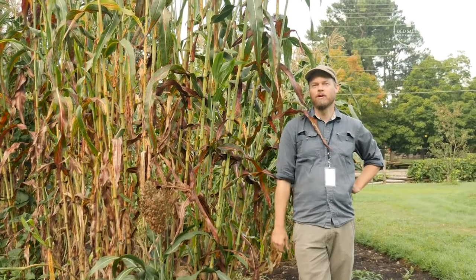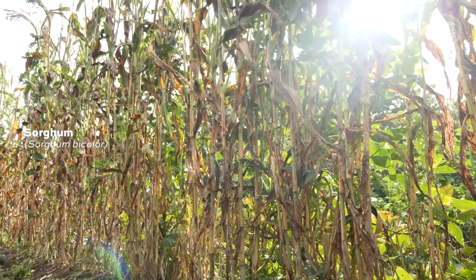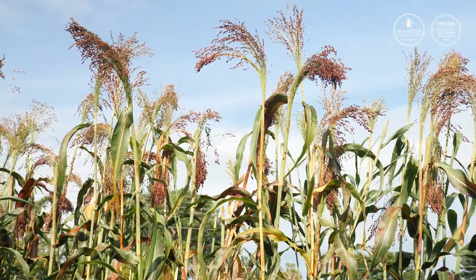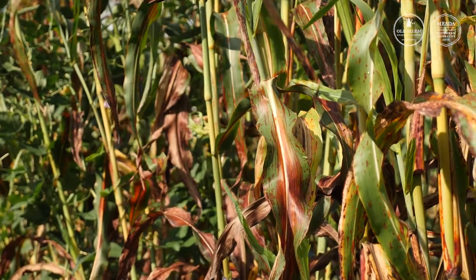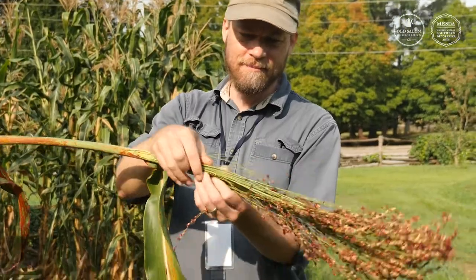Here we are with sorghum. Sorghum bicolor. Sorghum originated in northeastern Africa and has been identified as early as 8,000 BC. Sorghum is a variety of grass that has been used in many ways such as syrup, grain, fodder, biofuel, and even for broom making. The first written record of sorghum being in America is from Benjamin Franklin in 1757, who wrote about brooms being made from sorghum.